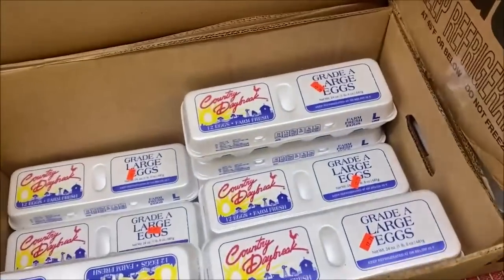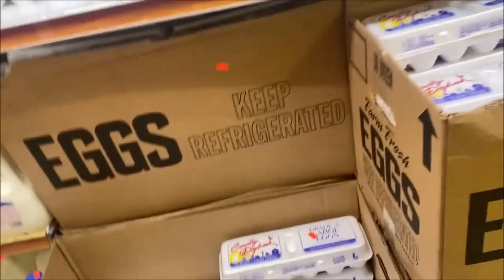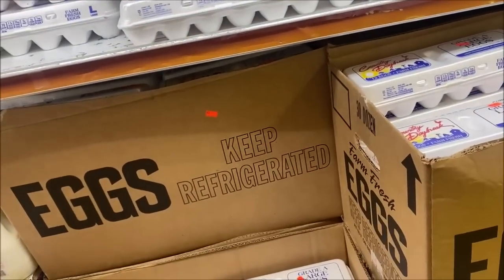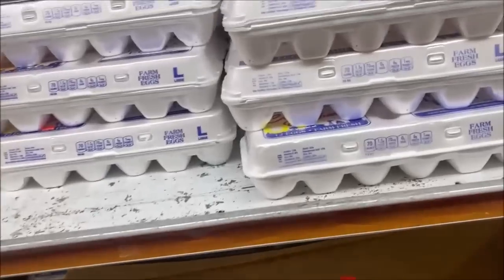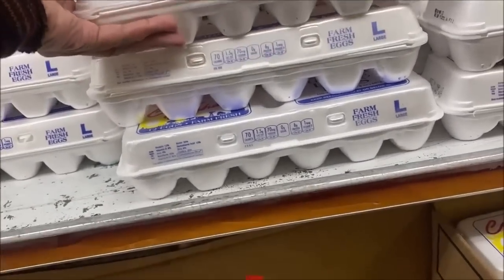Speaking of eggs — eggs are now $2.79. Part of me wants to say oh my goodness, they've come down, but I will never say that again. Especially when every Easter eggs went to $0.50, and year-round they were $0.99.